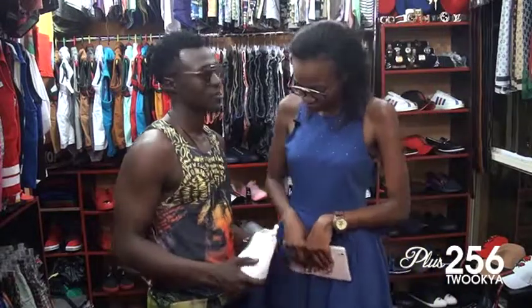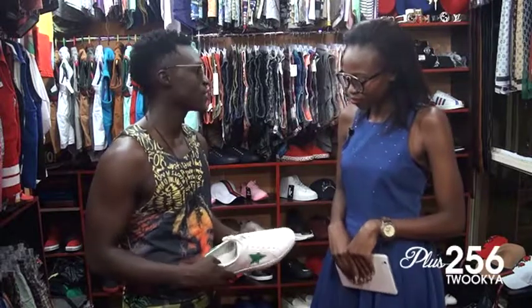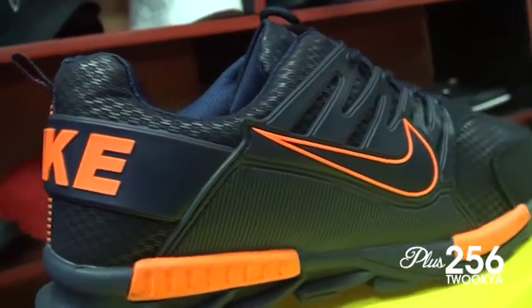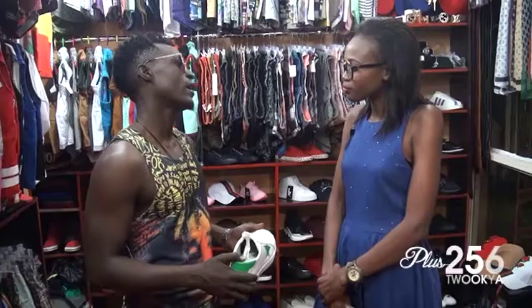We have different types of sneakers. We have Pumas, we have Adidas, we have Nike, we have Faleros, and we have these trending ones — they are called Y8.